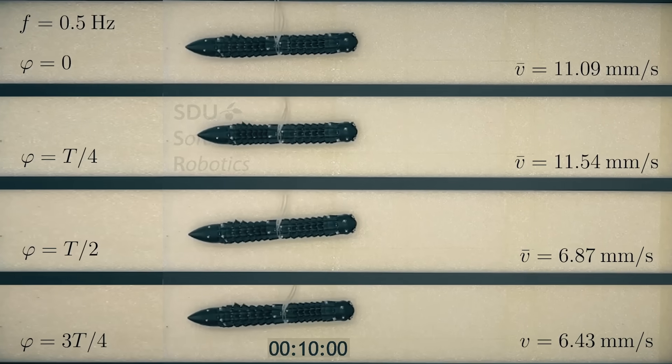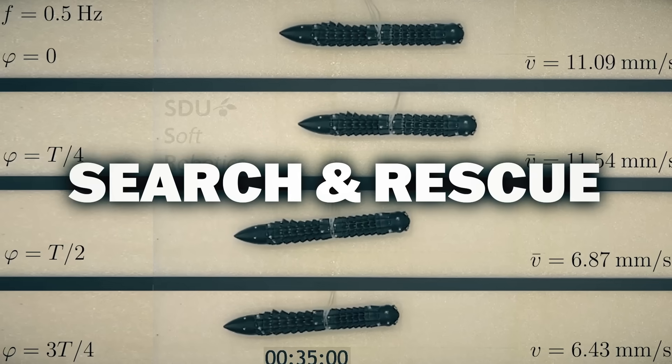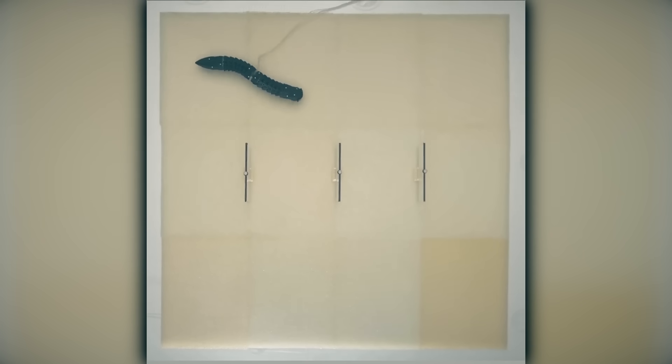The study highlighted the importance of bio-inspired soft robots for things like environmental monitoring, search and rescue missions, and industrial inspections. And that's all that it is for, okay?